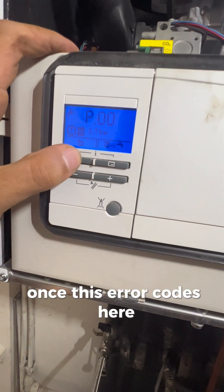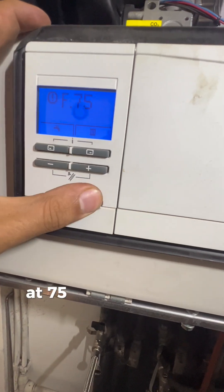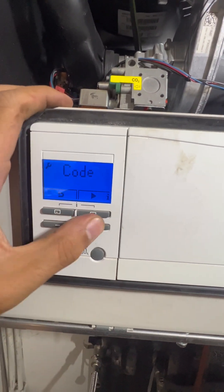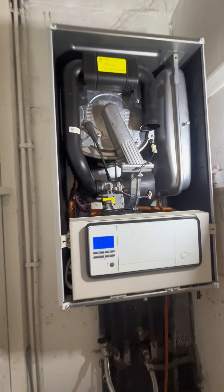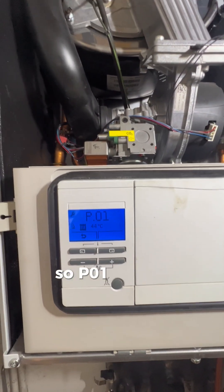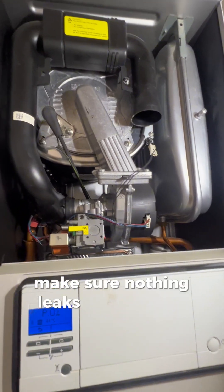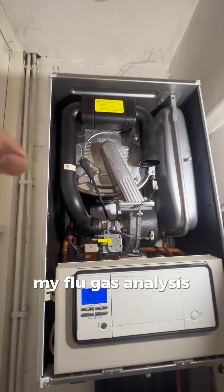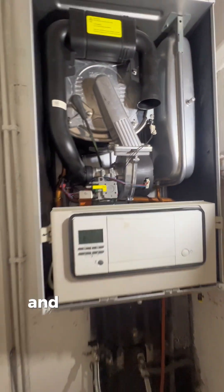There's an error code here - F75. Let's reset F75 and do it again. Deaeration is done and I've put it into P01, so P01 is now maximum mode - putting heating on max to make sure nothing leaks. I'll do my flue gas analysis now to make sure it's all working safe, and then I'll give you a catch-up at the end.